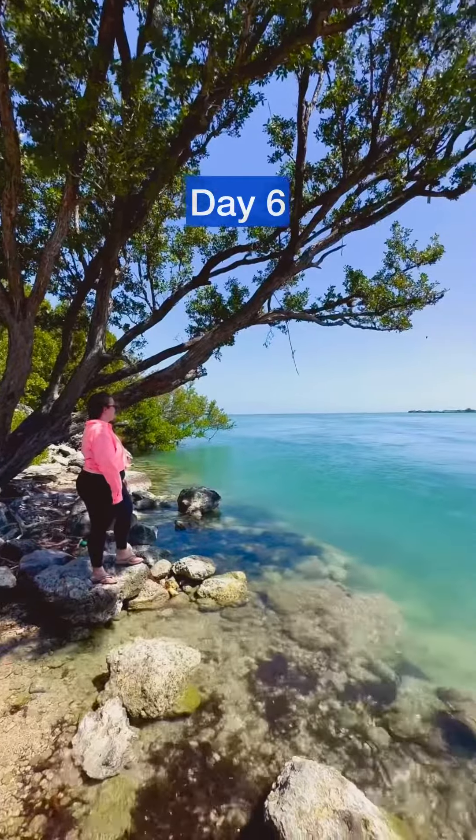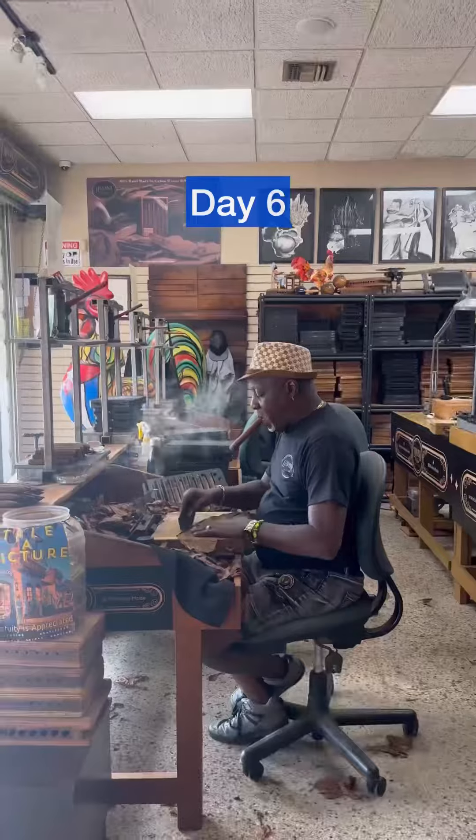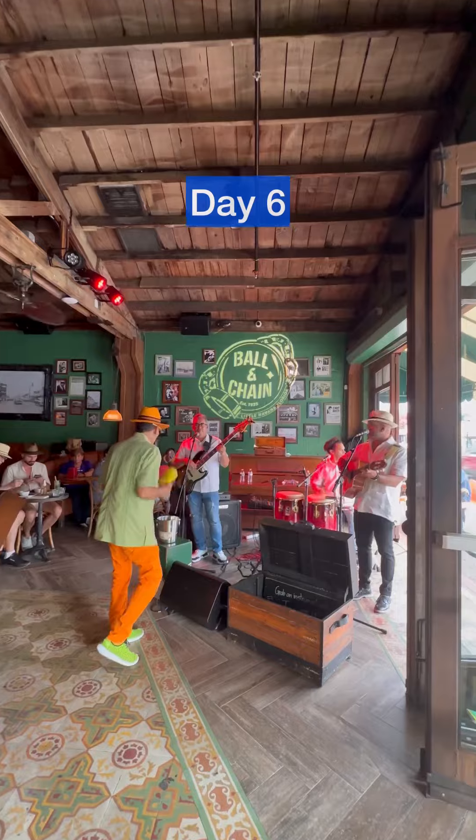Day six: we swam at Sombrero Beach and had a slice of key lime pie and conch fritters at Mrs. Mac's. From here, we drove into Miami and spent the evening in Little Havana. We had a Cuban sandwich at Ball and Chain.